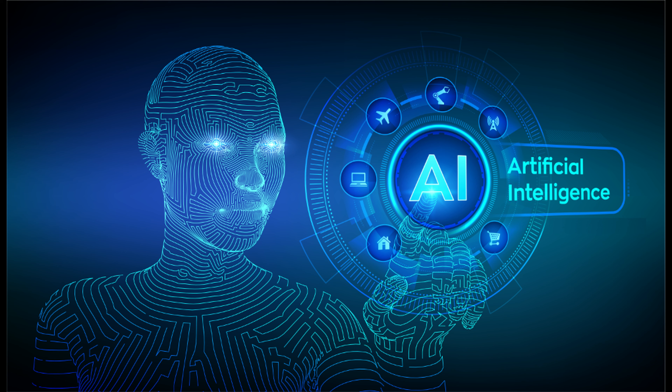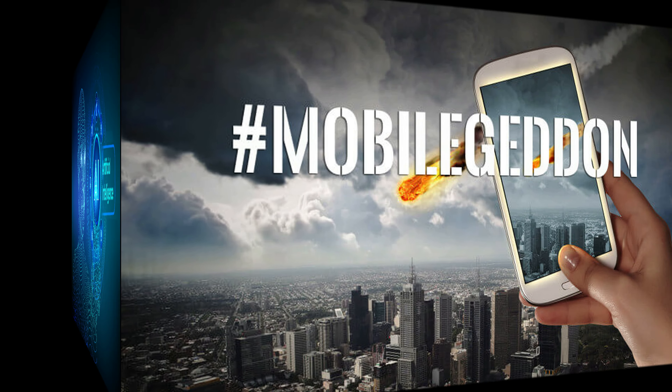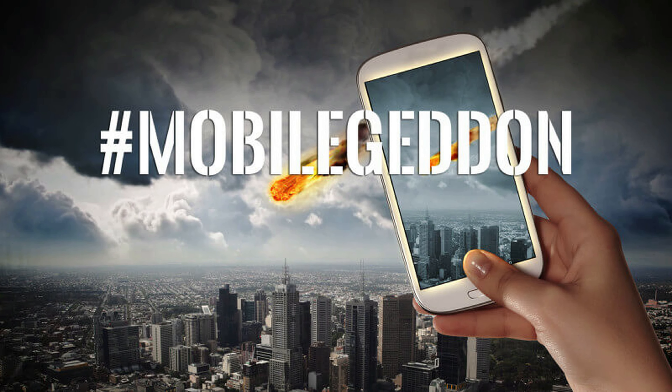The Mobilegeddon Update arrived due to increasing online activity by users on their mobile phones. The update aimed at making websites mobile friendly and allowing comfortable viewing on mobile phones without having to tap or zoom. Websites which weren't mobile friendly would be pushed down in search engine rankings or would not be shown in search results pages on mobile phones.